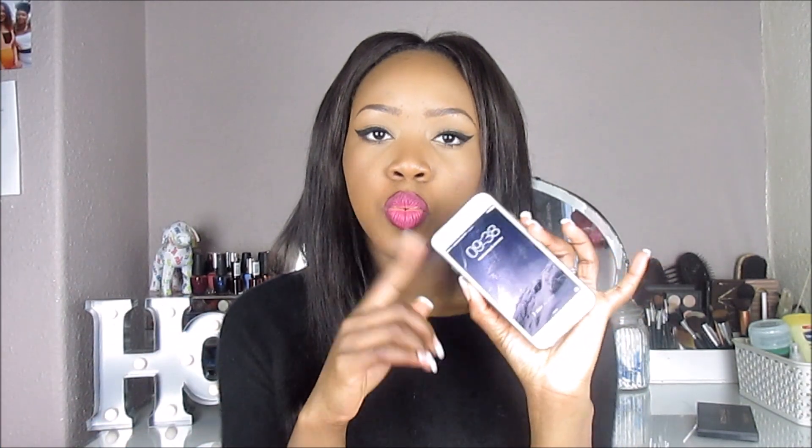As a present to myself, I decided to upgrade my phone to the iPhone 6. I used to have an iPhone 5 but I bit the bullet. It's so much better than my 5 — my old phone was so bad. If you want to see what's on my iPhone, I filmed a 'what's on my iPhone' video so check that out.